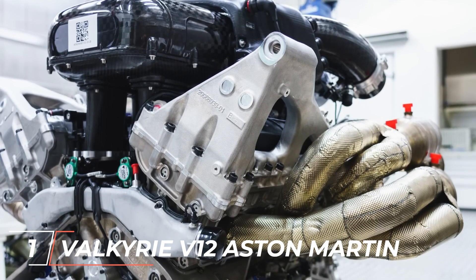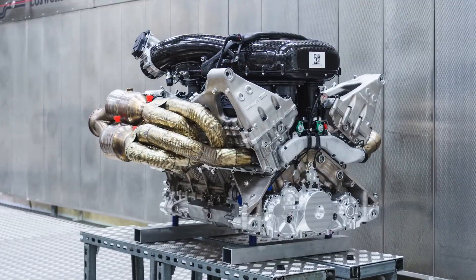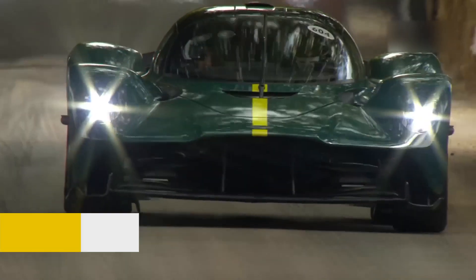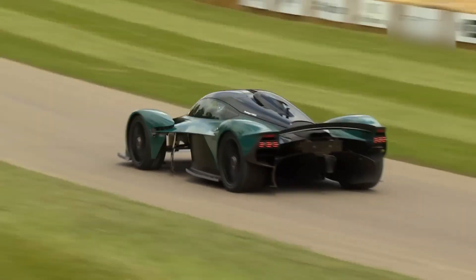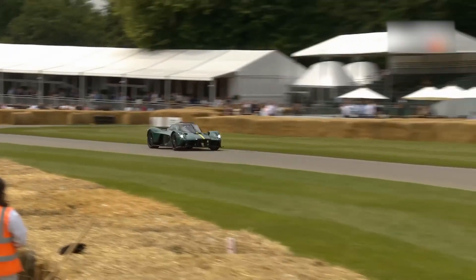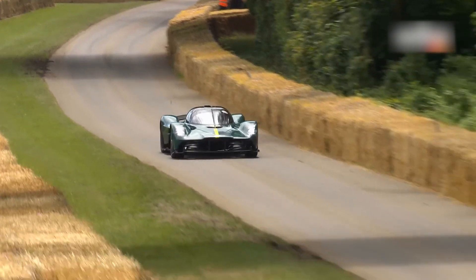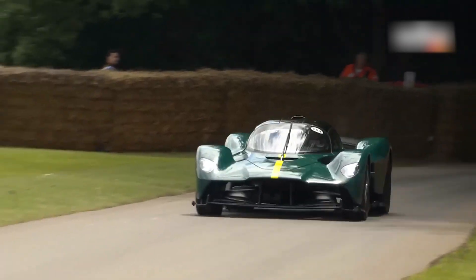Number 1: Aston Martin's Valkyrie V12. Cosworth created the most powerful naturally aspirated engine ever installed in a vehicle for the incredible Aston Martin Valkyrie. Never before has a naturally aspirated engine produced close to 1,000 horsepower, and the Aston Martin Valkyrie's total output now exceeds 1,100 hp thanks to an electric motor. This engine connects the rear and front of the automobile, serving as more than simply an engine. It barely weighs 450 pounds, produces its maximum power at an unbelievable 10,500 rpm, and shifts to the next gear at 11,100 rpm — an absolute feat of engineering.